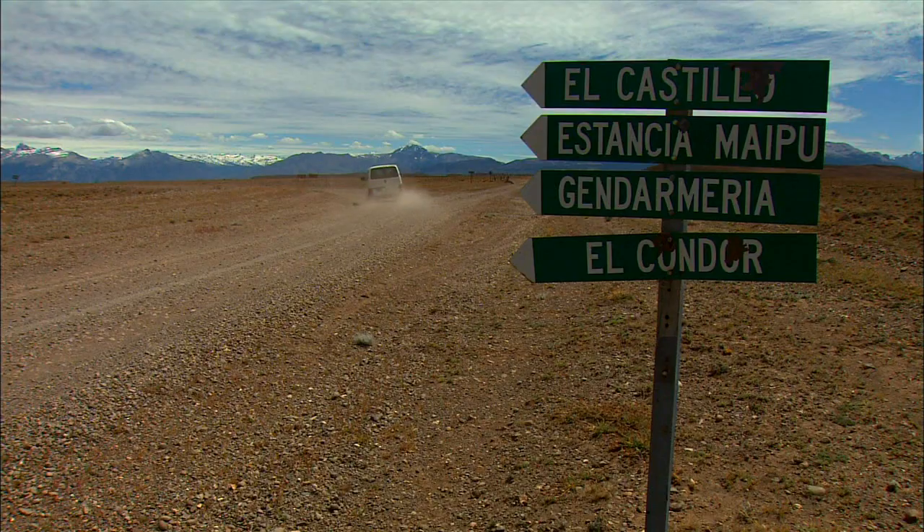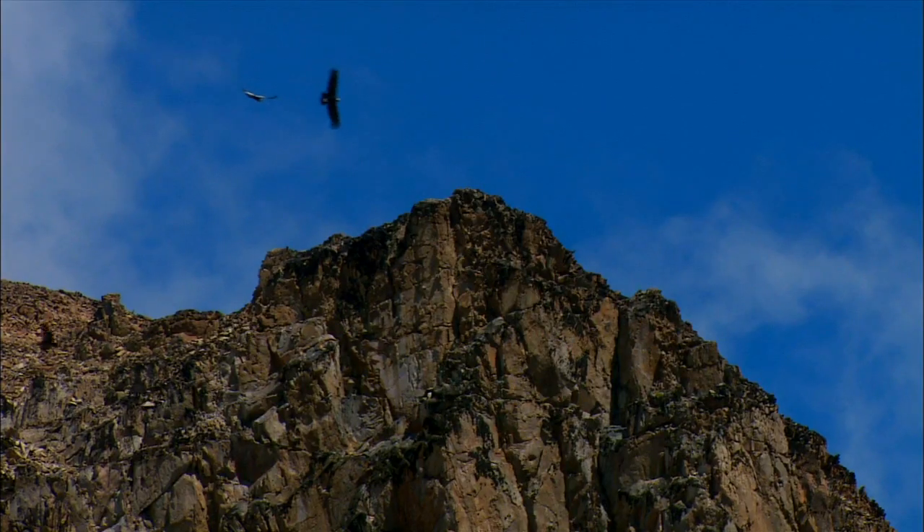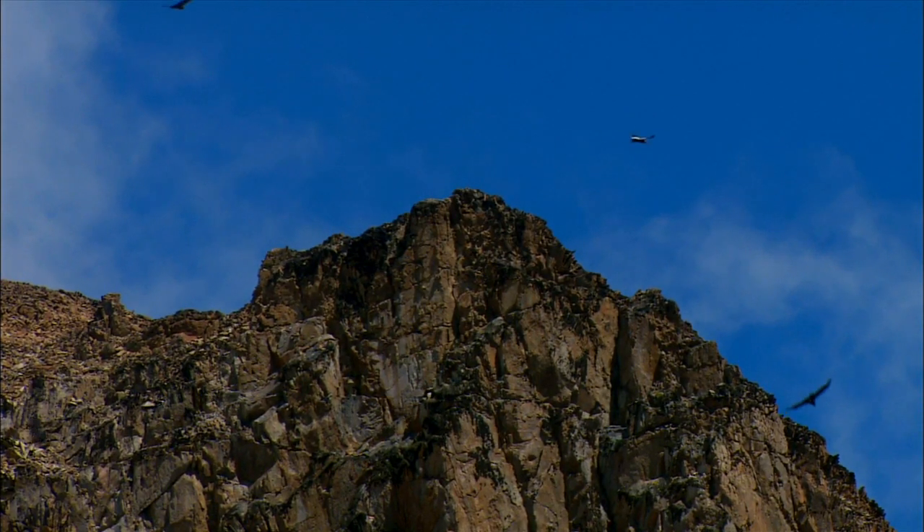My last stop in Patagonia is high in the Andes, in the realm of one of the world's most majestic birds.